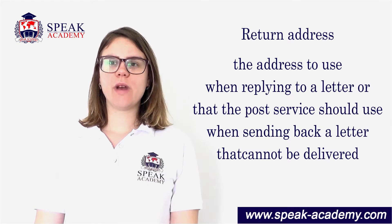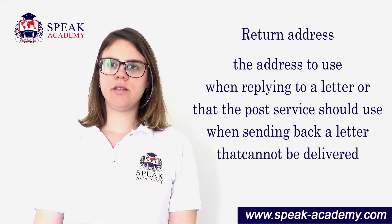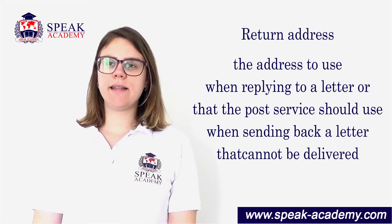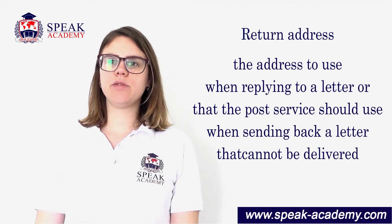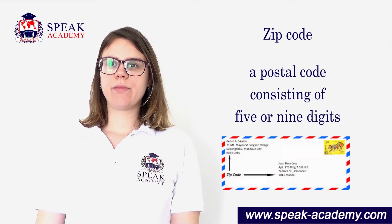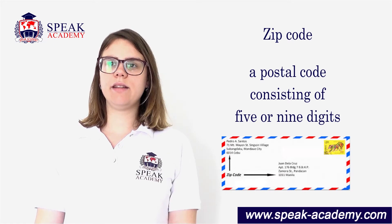Return address: the address to use when replying to a letter, or that the post service should use when sending back a letter that cannot be delivered. Zip code: a postal code consisting of five or nine digits.